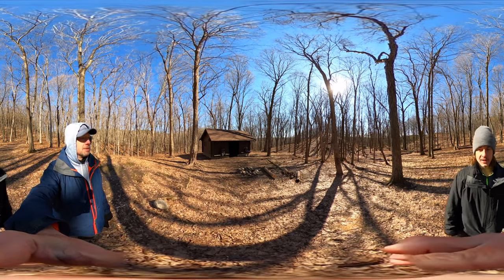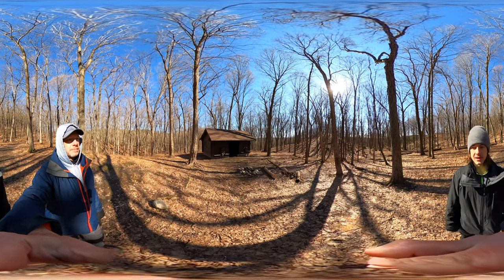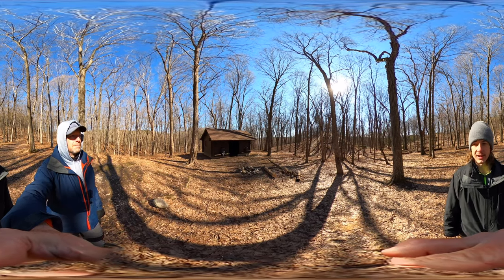We didn't get a fire lit but we did have a lot of great food for dinner. We made a video on that so definitely check that video out. It was a little dark but we lit up what was important, so again check that out.